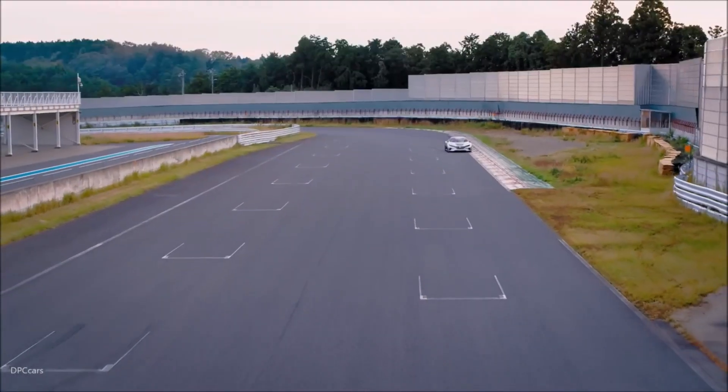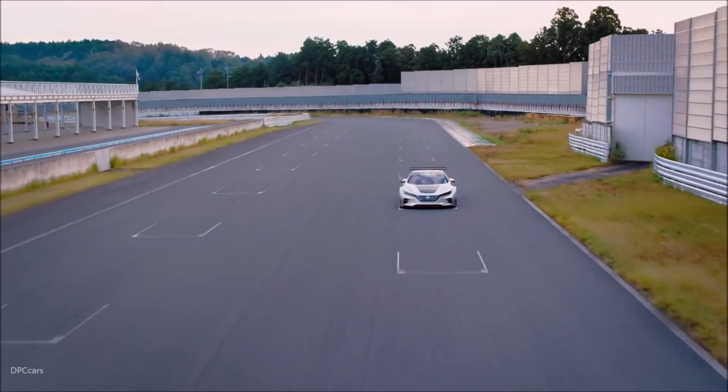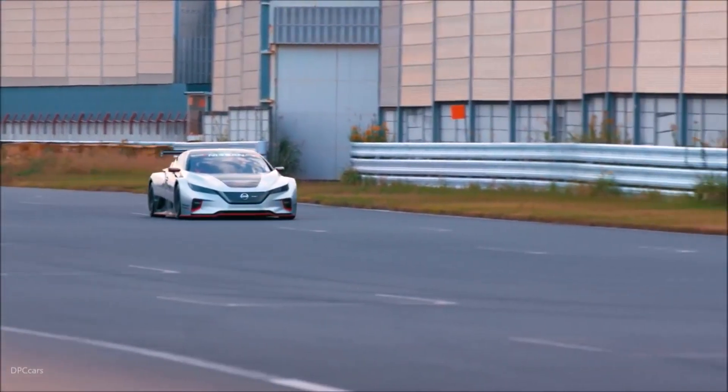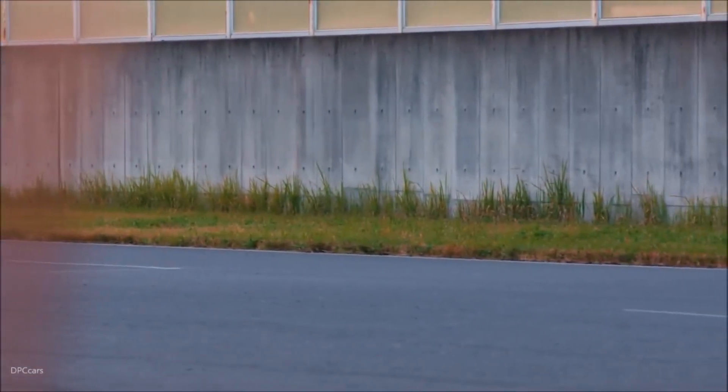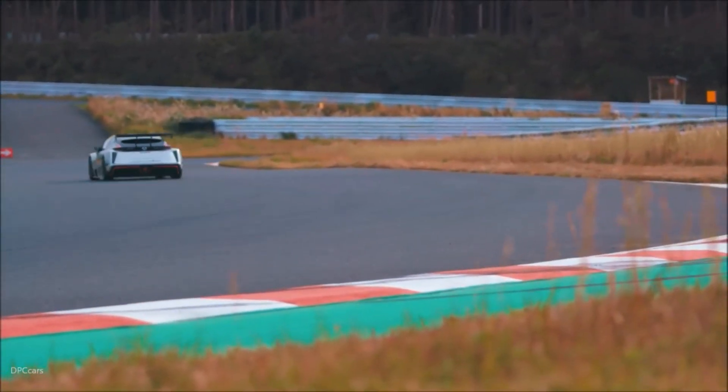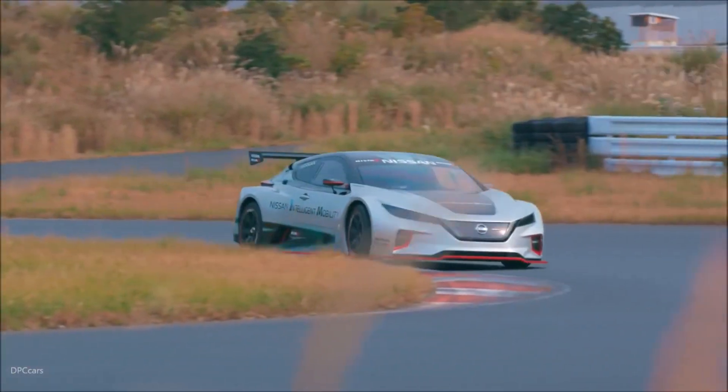The Leaf Nismo RC features a multitude of lightweight components and a full carbon fiber racing monocoque structure, allowing it to tip the scales at just 1,220 kg. The power-to-weight ratio results in an impressive performance of 0–100 km/h in just 3.4 seconds.